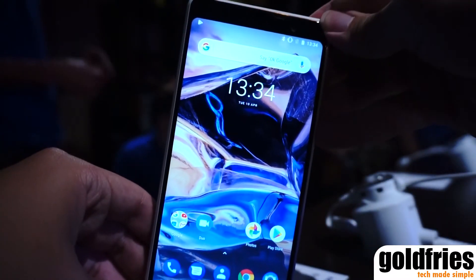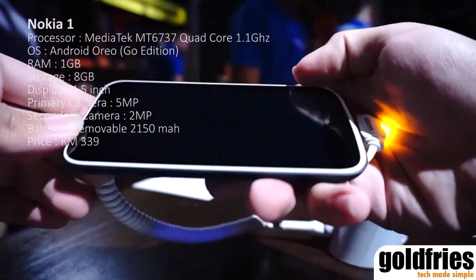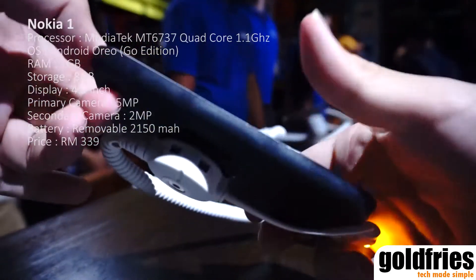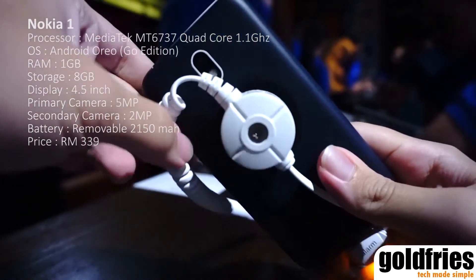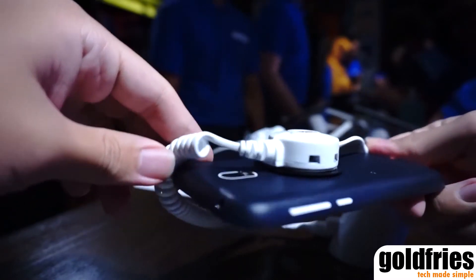On the other side of the spectrum is the budget-friendly Nokia 1 that retails at just RM399. It has a MediaTek MT6737 Quad-Core 1.1GHz processor and uses Android Oreo Go edition.